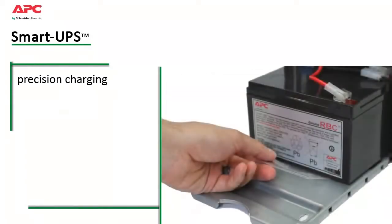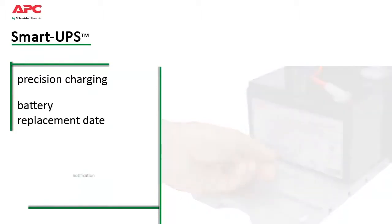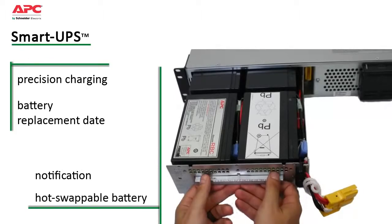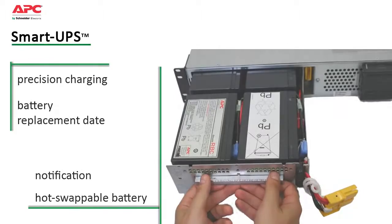A dynamic battery replacement date indicator and automatic self-tests ensure battery reliability and provide advanced warning when the battery needs to be replaced. Convenient, easy-to-connect, hot-swappable battery modules allow battery replacement without powering down.